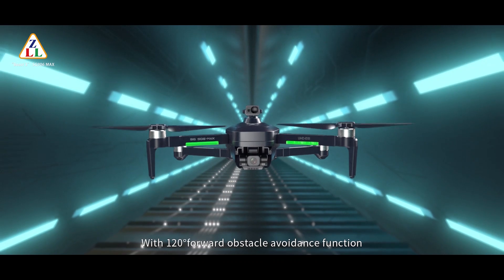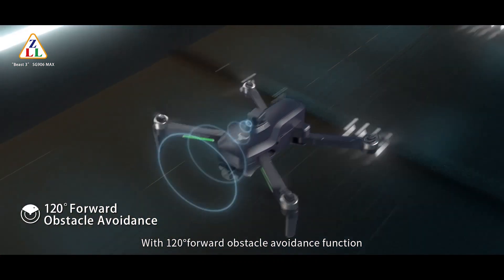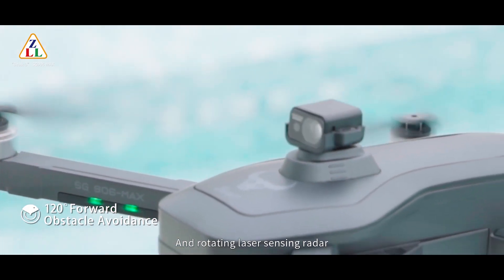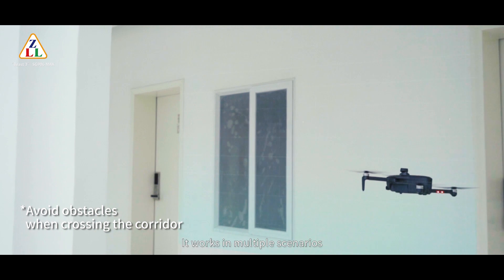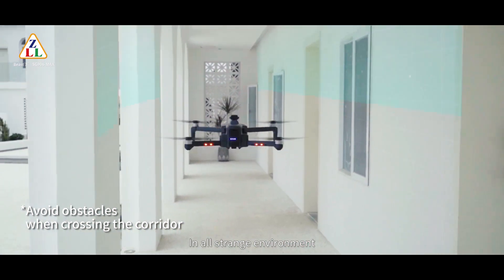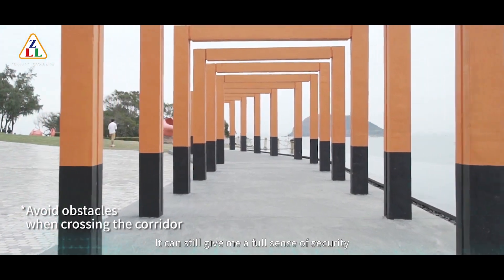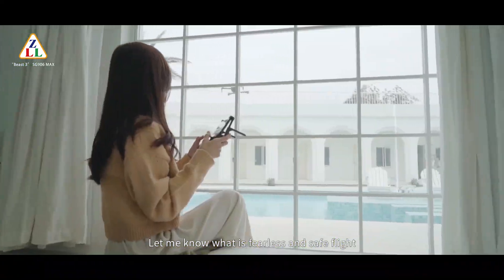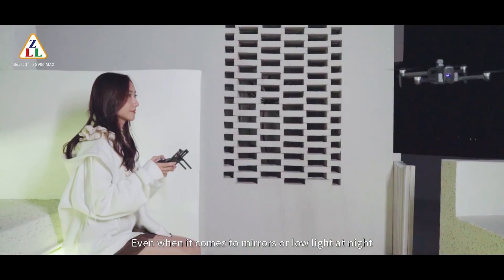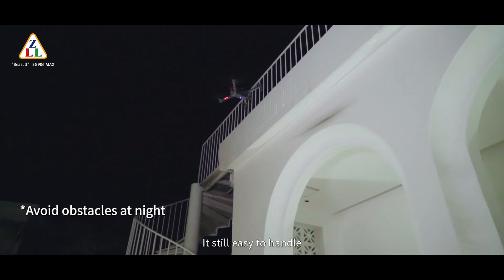SG906 MAX with 120-degree forward obstacle avoidance function and rotating laser sensing. It works in multiple scenarios. In any strange environment, it can still give me a full sense of security — fearless and safe flight. Even when it comes to mirrors or low light at night, it's still easy to handle.